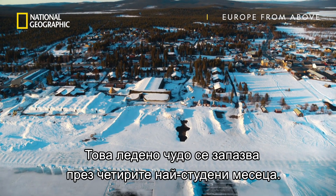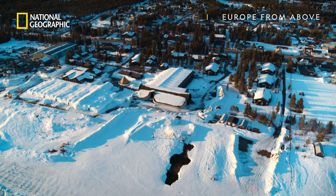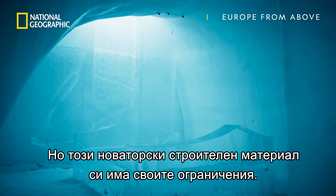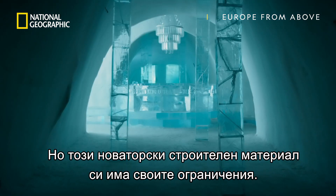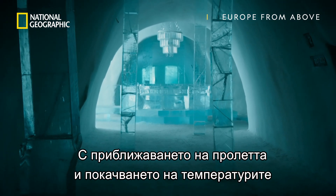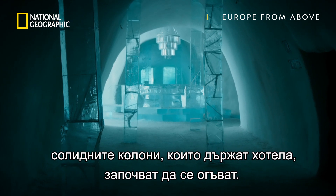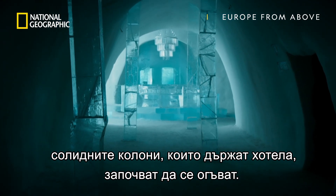This frozen marvel stays standing during the four coldest months of the year. But this novel construction material has its limitations. As spring creeps closer and the temperatures rise, the once sturdy pillars that hold the building up begin to bow.